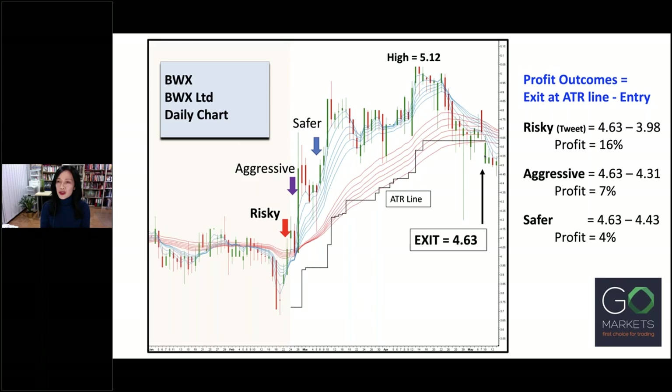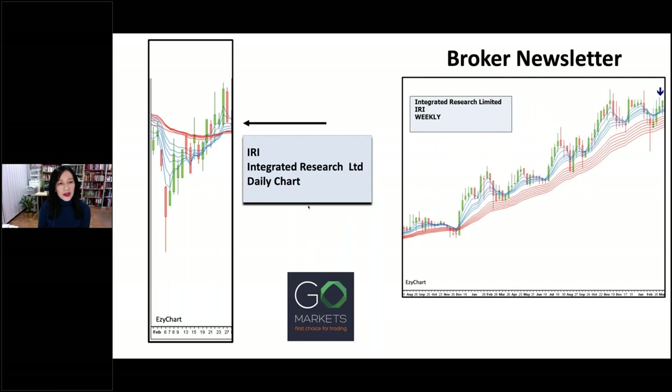Let's look at the profit outcomes by subtracting the entry price from the exit price set by the ATR stop loss line. If you made a risky entry based on the tweet, you would have made a profit of 16% — but at that point, there was no sign of an uptrend and price could have easily fallen lower. If you entered as soon as the short-term GMMA started to expand out, this would have been a more aggressive entry based on an early expectation of an uptrend, yielding a profit of 7%. The safest entry point would have yielded a profit of 4%. This is an example of how a not-so-good GMMA setup can lead to a not-so-good outcome.